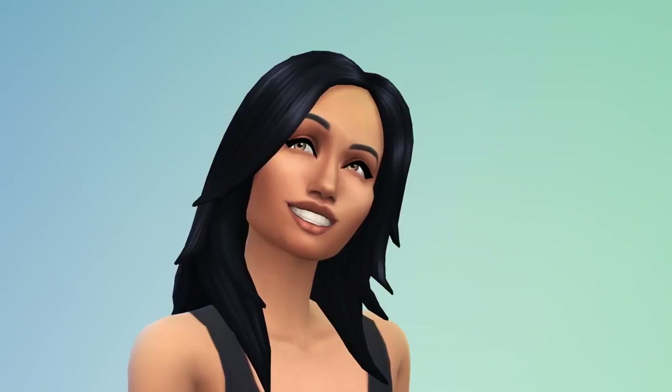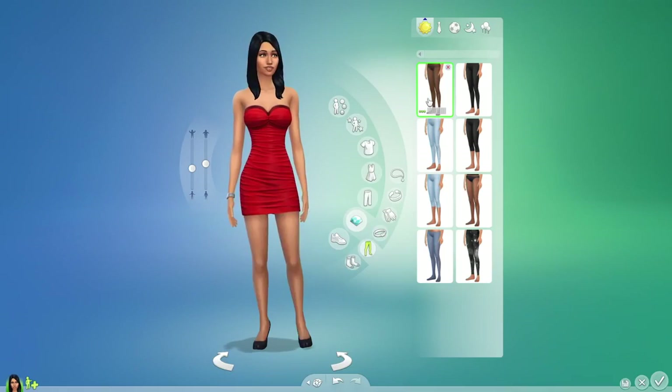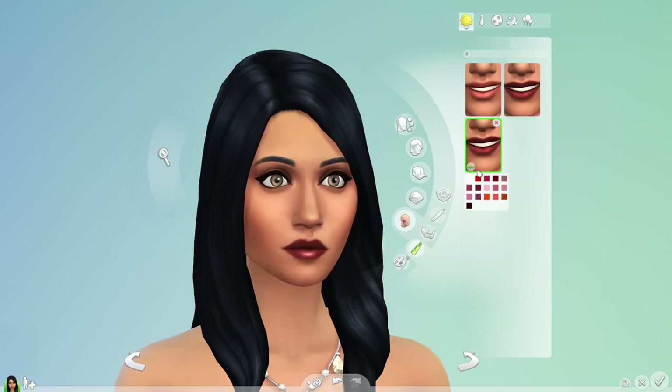Now let's play with their style. I can choose Bella's hair and plan their outfits. There's accessories and makeup to add, and even tattoos.